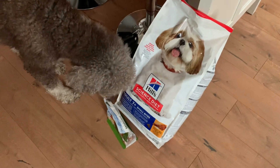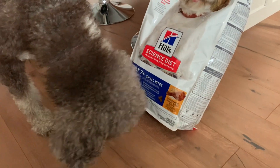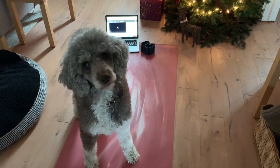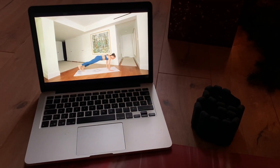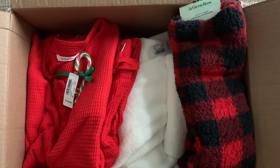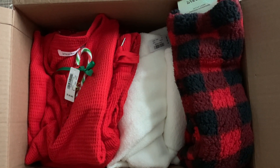Je sais pas trop où je m'en vais avec ça, mais je vous reparle rendu à la maison. Voici mon beau colis festif que je vous parlais tantôt — ça vient de chez Lavian House, ce sont des pyjamas de la collection d'hiver. Je vais mettre ça sur mon lit et vous montrer ça, on pourrait faire aussi un petit try-on haul après.